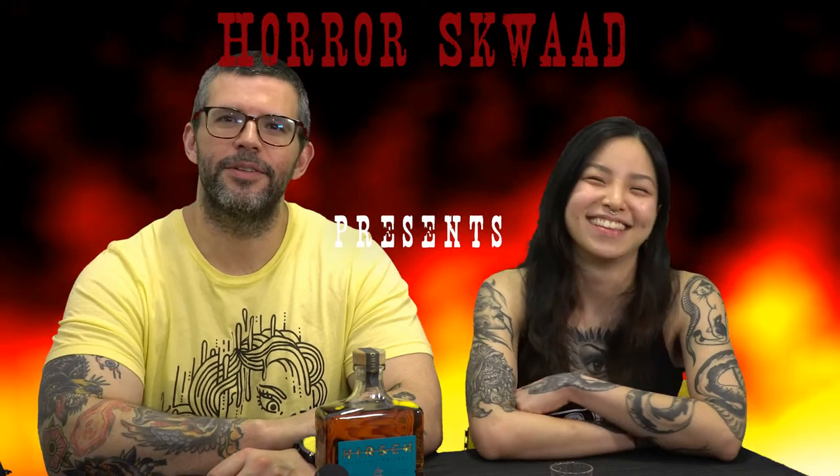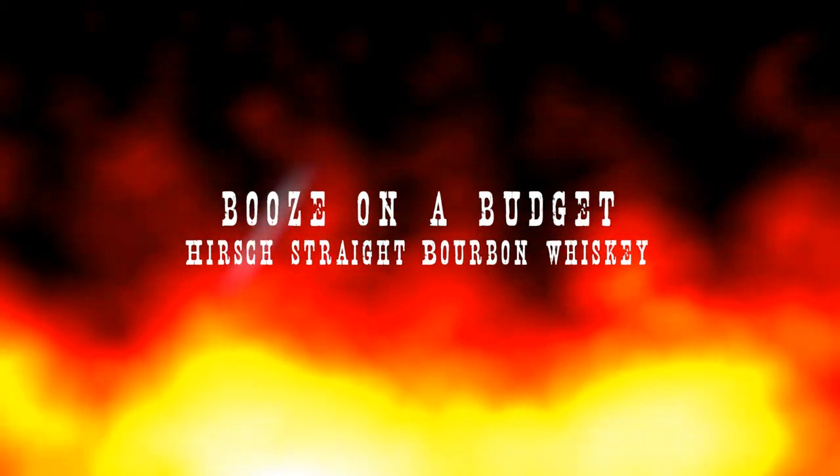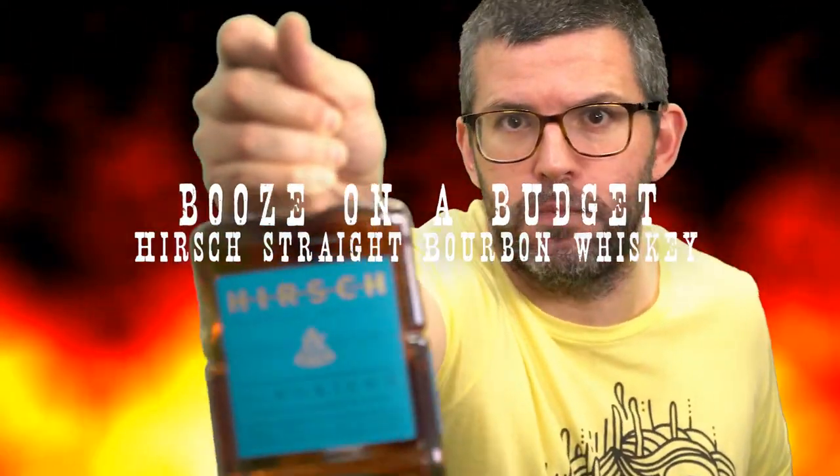Welcome to Booze on a Budget with the Horror Squad. Today we are drinking Hirsch Selected Whiskies — the spirit of the journey.